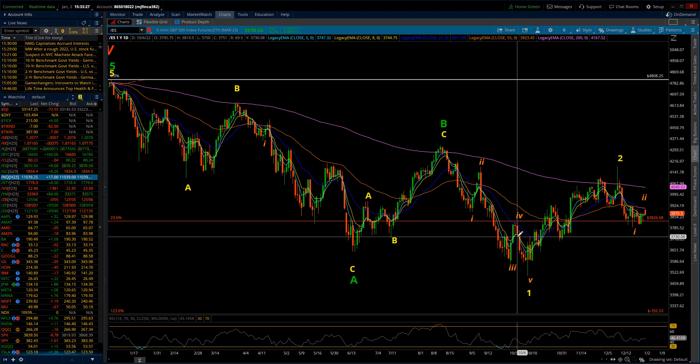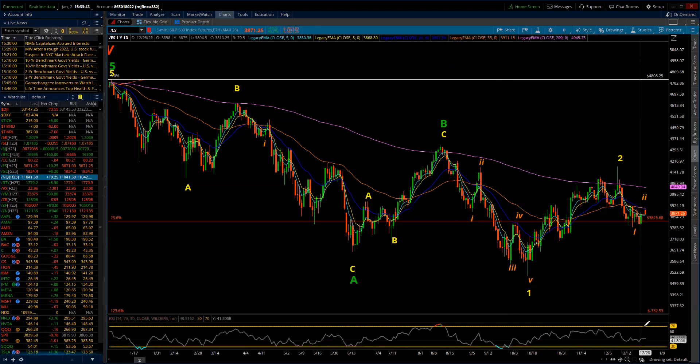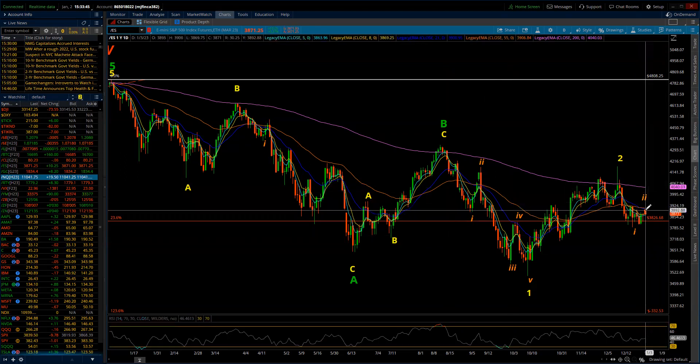That would suggest that we're in an intermediate third wave down. Out of that, we likely have completed minor wave one, and we're in a minor second wave, which may or may not have completed at today's opening high — the Globex opening high at 3,900. With that preferred count, I need to give additional room that minor wave two is still in place.